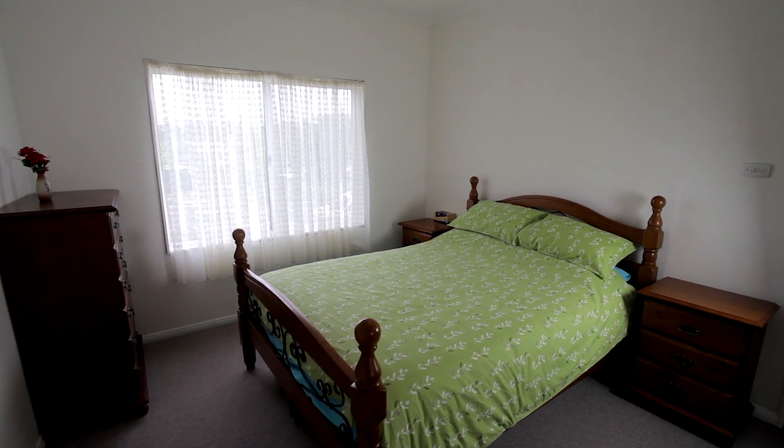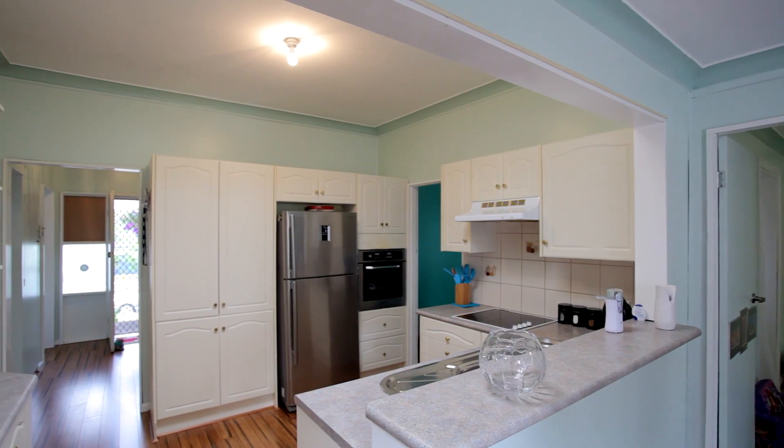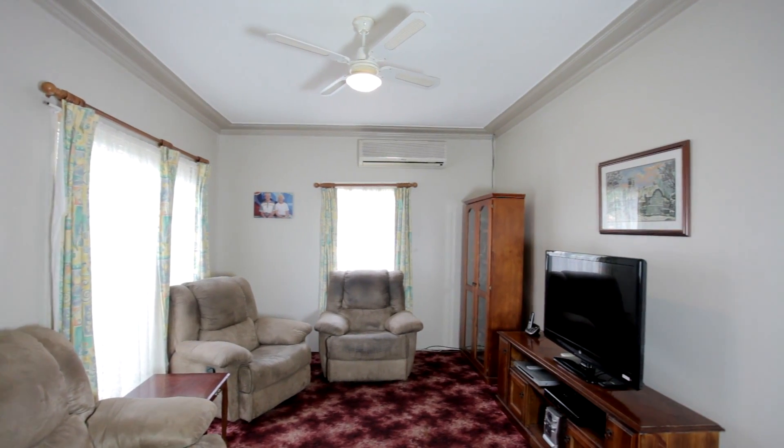This well-presented home is deceivingly large, featuring four spacious bedrooms with high ceilings throughout, a light-filled renovated kitchen, and there are two living areas with a formal lounge and a separate family room off the kitchen.